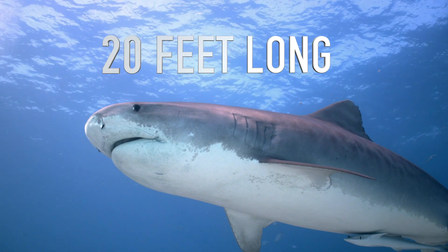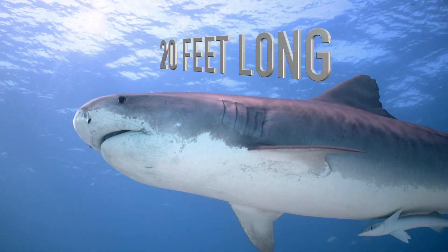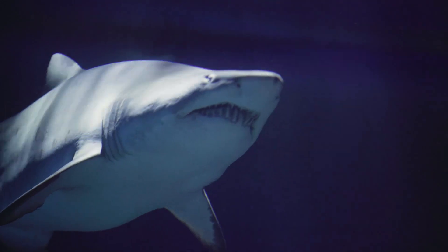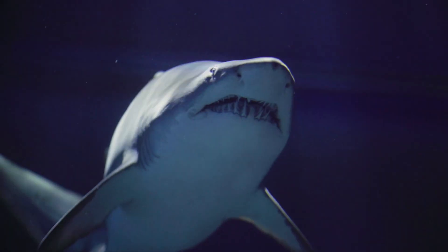The biggest ones growing up to 20 feet long — that's as long as two cars! They have a super powerful sense of smell to detect their food, like seals and fish, from miles away.